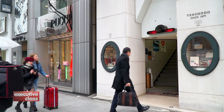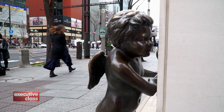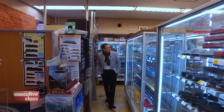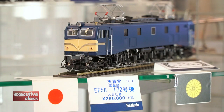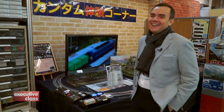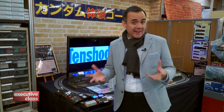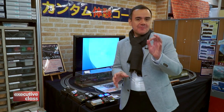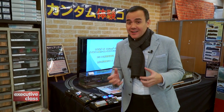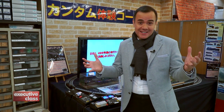Our next specialty shop is Tenshodo along busy Harumidori. They have a fantastic vintage watch department, but we're here for something even more specialized — model train sets. This is not a toy store. Tenshodo has been selling trains to serious collectors since 1949. In fact, some of the train sets here cost as much as 415,000 yen. This gives you a glimpse of the Japanese enthusiasm for collecting very specialized items, and there are many stores like this all throughout Ginza.